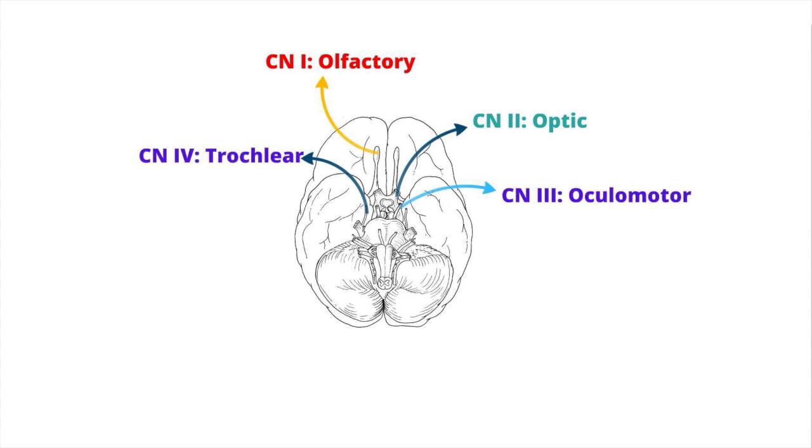Cranial nerve 4, otherwise known as the trochlear nerve, originates from the trochlear nucleus in the dorsal aspect of the midbrain. The trochlear nerve innervates the superior oblique muscle, which is involved in intorting the eye.